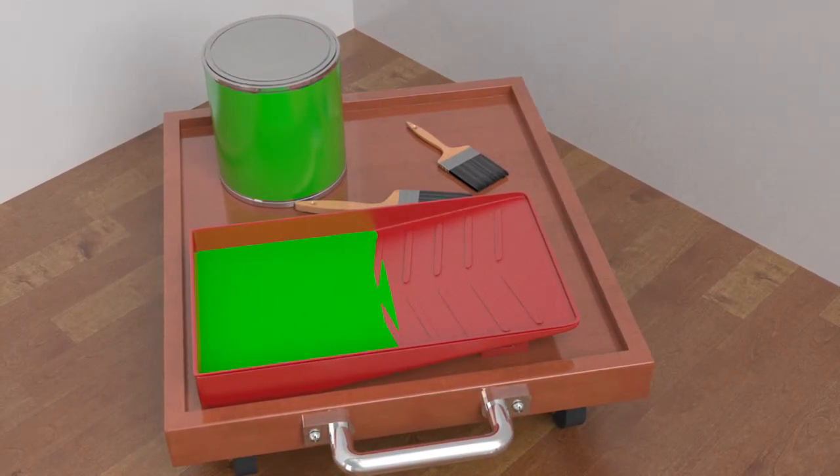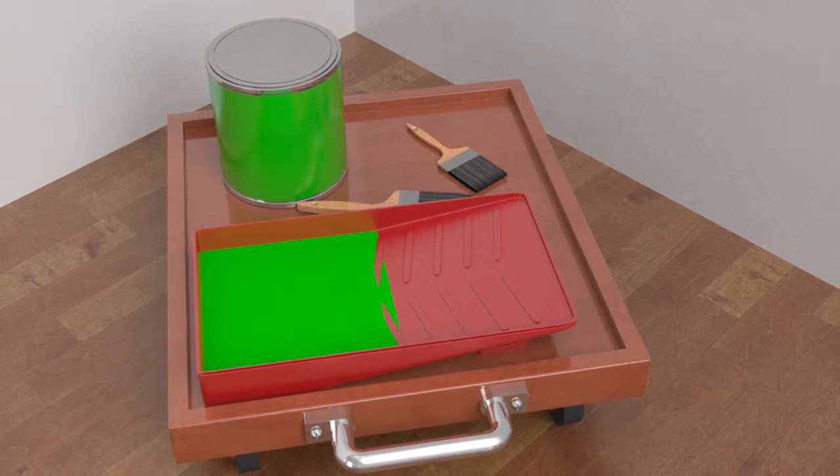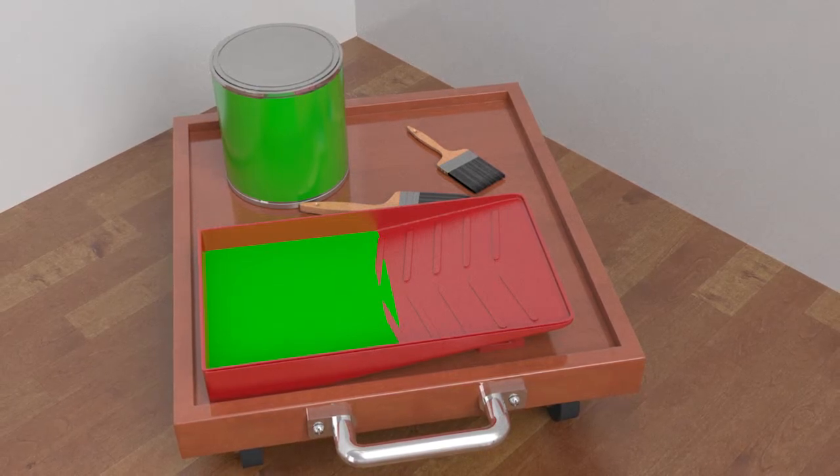The caddy's wheels are easy to turn or keep straight as you move around an area to be painted. It is large and sturdy enough to hold an extra-large or regular-sized paint tray, a five-gallon bucket, and paint supplies.